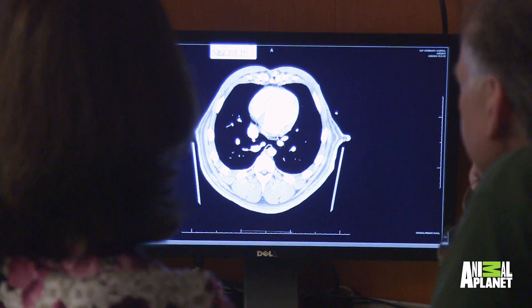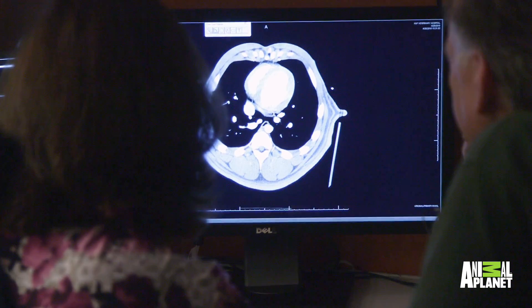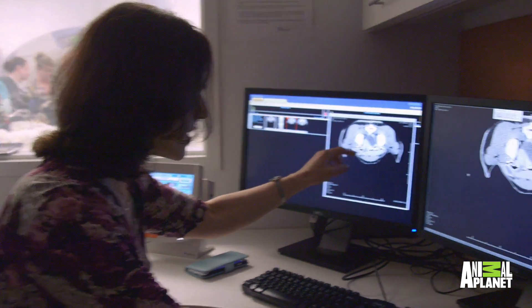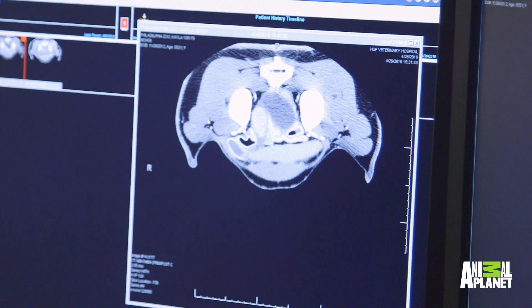The CAT scan was an excellent choice for imaging. Looking at the post-contrast images, here in the pelvis of this bear we see this object that is very well defined. We were able to identify the foreign material quite quickly.